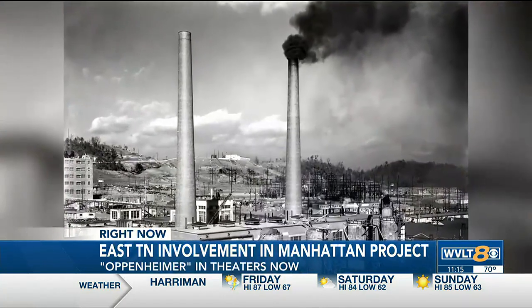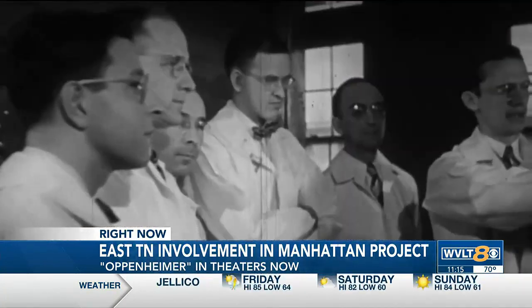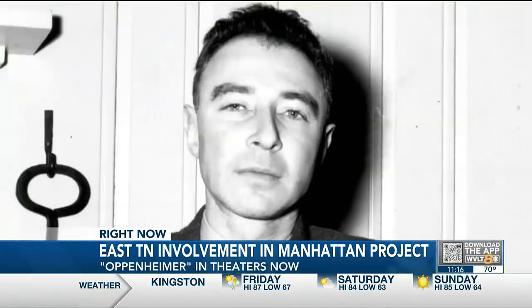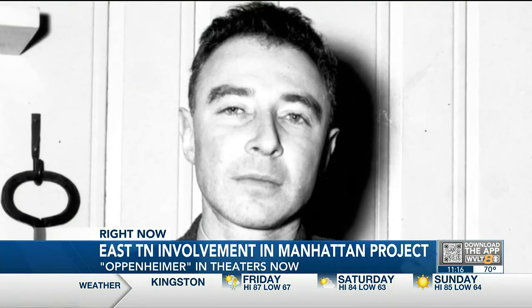Kime says Y-12 supplied the uranium. The site in Hanford, Washington provided the plutonium. And the site at Los Alamos, New Mexico, where Oppenheimer worked, built the bombs.